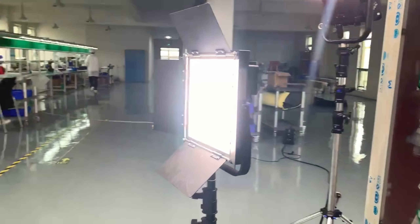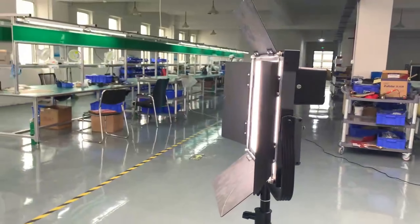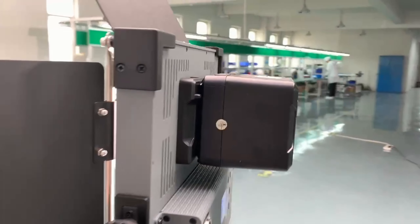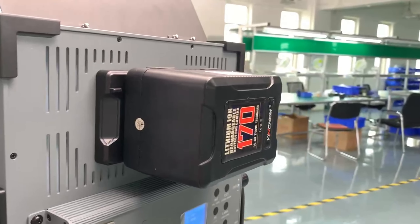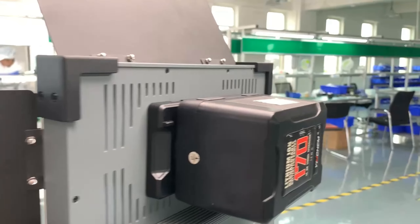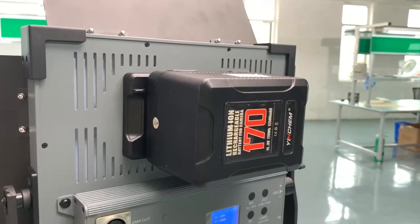Illuminate your creativity with our V-mount battery, providing a stable 14.8 volts voltage and an impressive 170 watt-hours capacity, seamlessly connecting to your lighting equipment. Designed for reliability and efficiency, it ensures your lights shine bright during professional shoots and creative work.